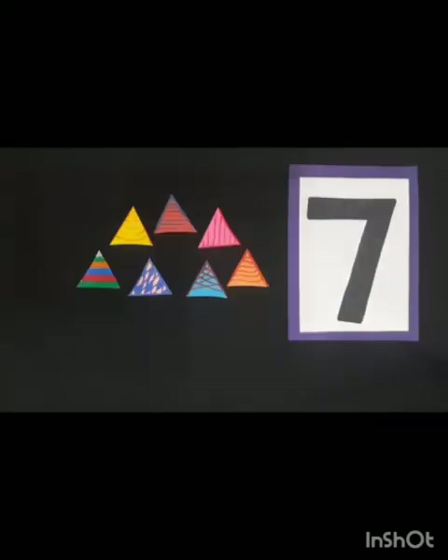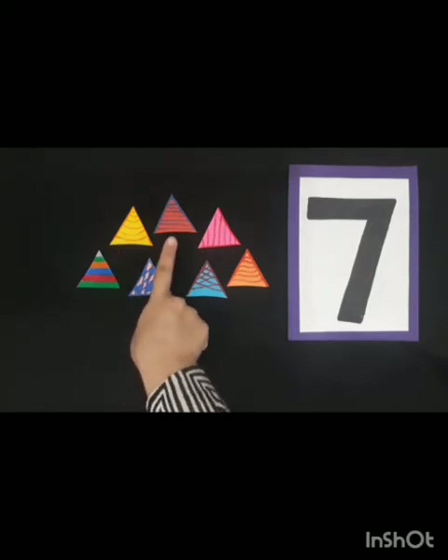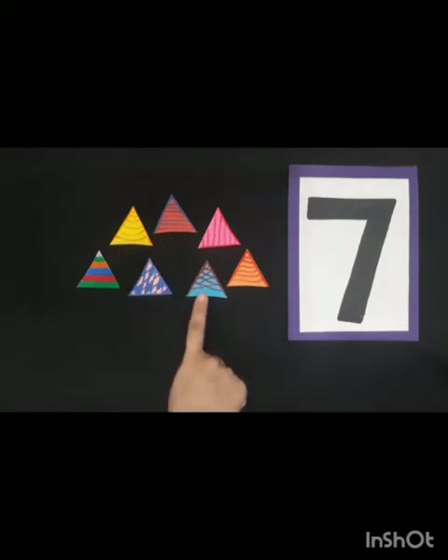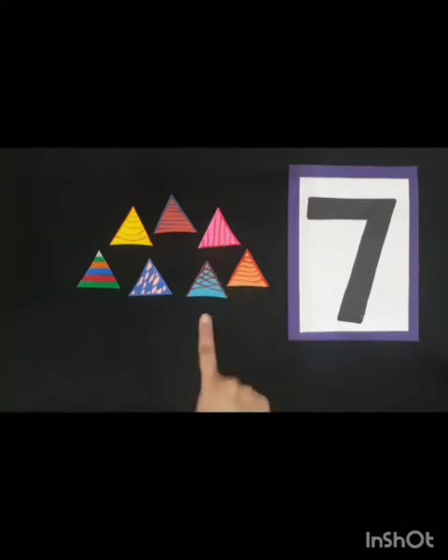So children, Ali's mother has brought so many birthday caps. Let's count the birthday caps: one, two, three, four, five, six, and seven. Seven birthday caps!